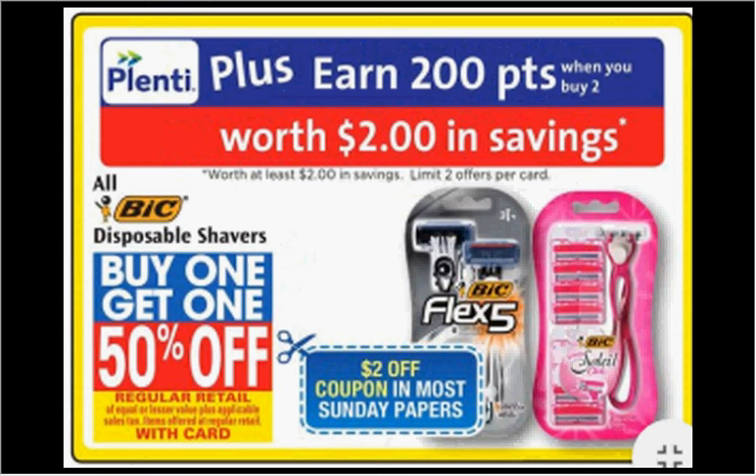The Bic Disposable Razors are on sale — buy one, get the second one 50% off. Plus, when you purchase 2, you'll get $2 back in points. If you get the 10-count of Silky Touch at $4.69, purchase 2 of them and use 2 of the $2 off coupons in today's SmartSource. You'll pay $3 out of pocket, get the $2 back — it'll be like getting each thing for $0.52.